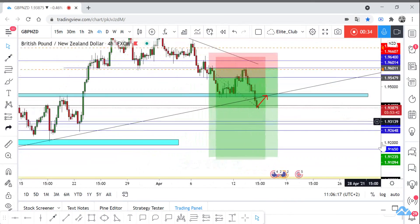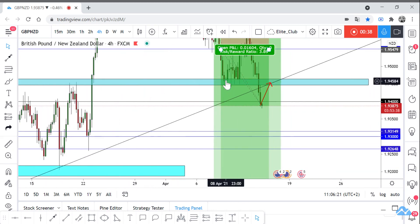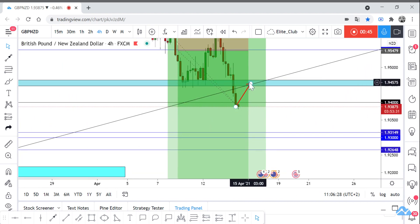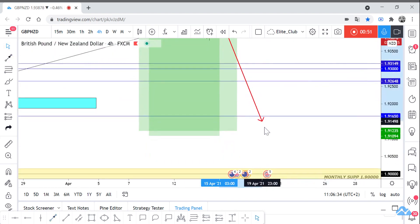The price has now closed below this major resistance level — previously it was a very strong support. The price closed with a huge bearish candlestick. We were waiting for the price to retest it again, and you can add one more contract. Our last target would be 1.9100 (one point nine one hundred).